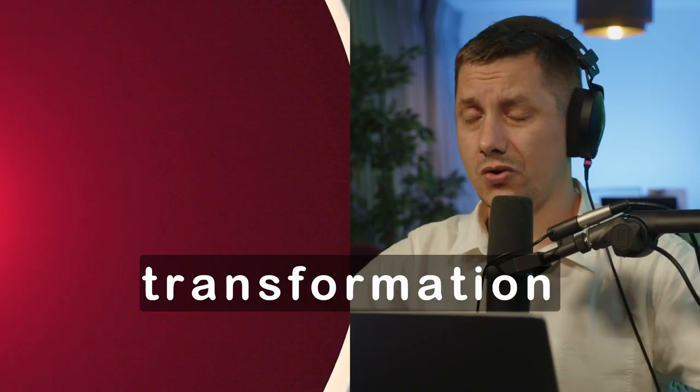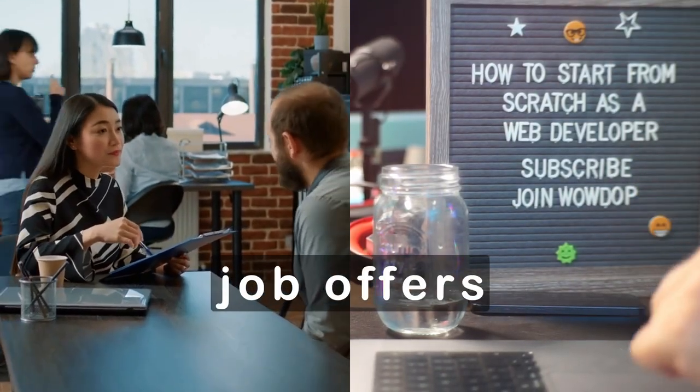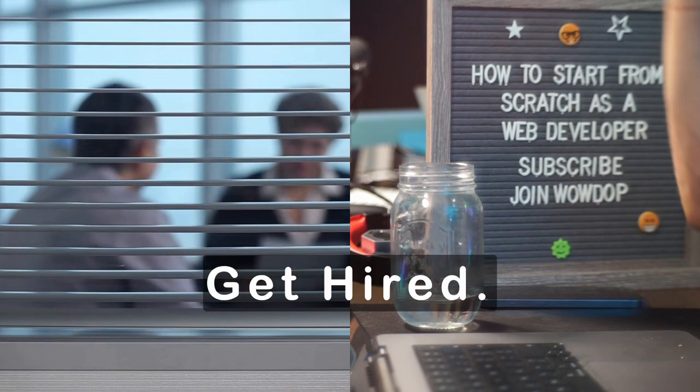Hired in 3 steps. Your transformation from zero experience to hired — and multiple job offers after that — is done by practice, pre-interview, and get hired.